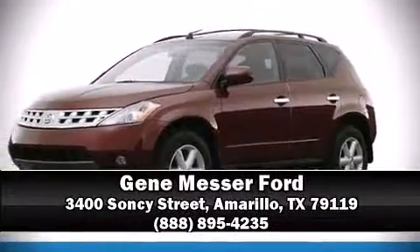Brake assist technology provides extra pressure when applying the brakes. It also arrives with a Carfax history report, providing you peace of mind with detailed information. Our sales staff will help you find the vehicle that you've been searching for — come on in and take a test drive.